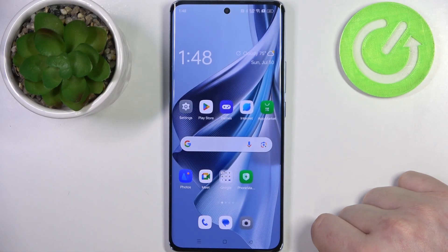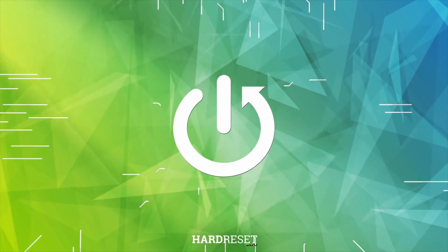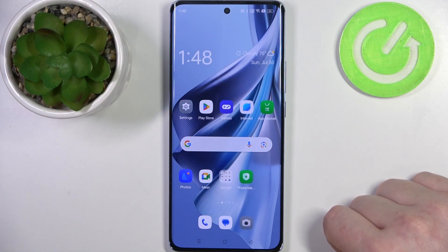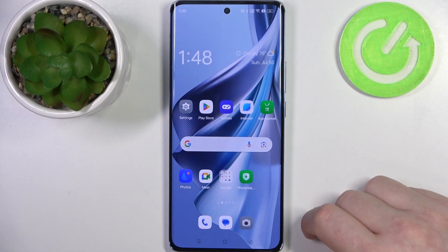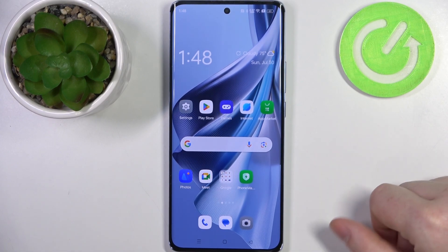Hello! In this video I want to show you how to easily find your Oppo Reno 10 when you left it somewhere in the room. To do this we'll be using Google Assistant, so make sure that your Google Assistant with voice match is activated, and it would be very useful to have it on the lock screen as well.